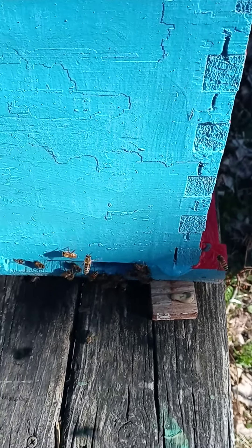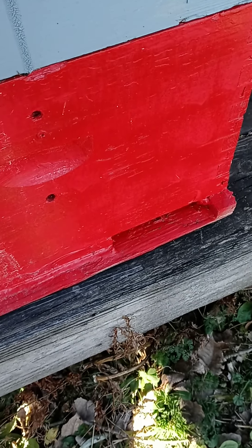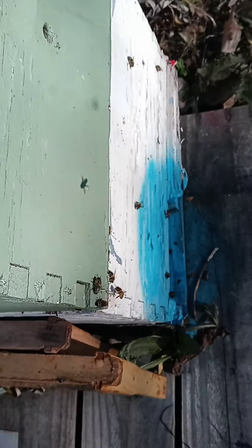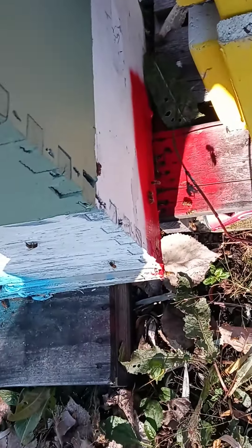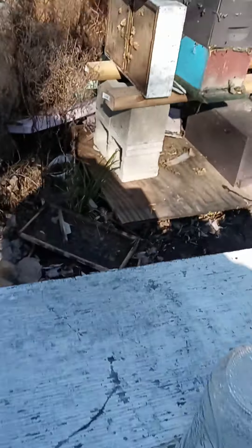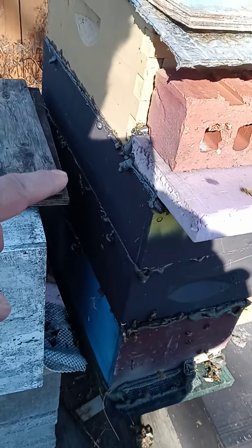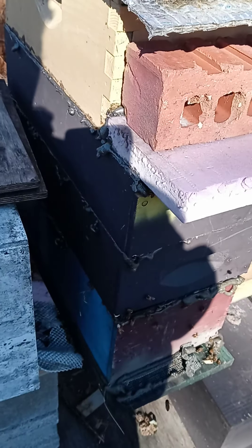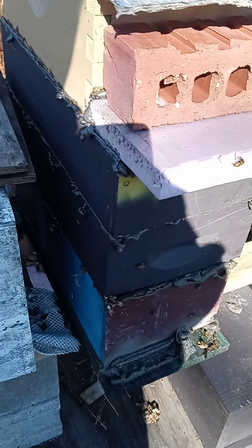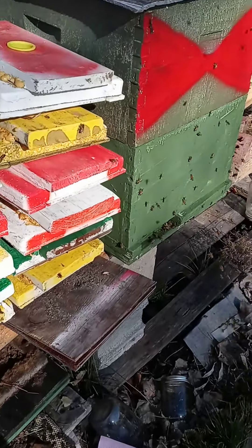This side's a little bigger. That one's alive. That one's alive. This one here is just a bunch of frames from my mating nukes that had a lot of pollen and honey on them and brood, so I just threw them all in there. That one's alive. That one's really alive.